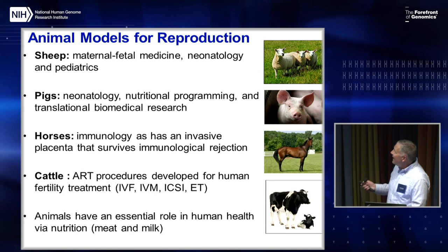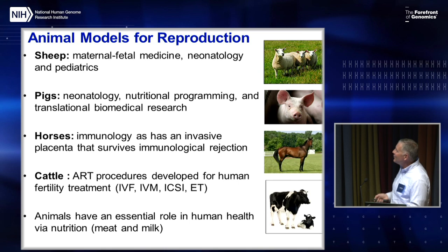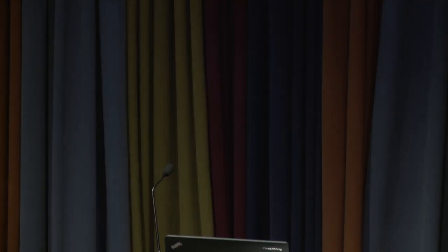Animal models are very important for reproduction and developmental biology research. Sheep have been a predominant model for maternal-fetal medicine, neonatology, and pediatrics. Pigs are a great translational biomedical research model for nutritional programming and neonatology. Horses are fascinating with their invasive placenta that survives immunological rejection. Cattle were the origin of many assisted reproductive technology procedures like IVF, maturation, ICSI, and embryo transfer. Animals also have an essential role in human health via nutrition with meat and milk. Thank you very much.